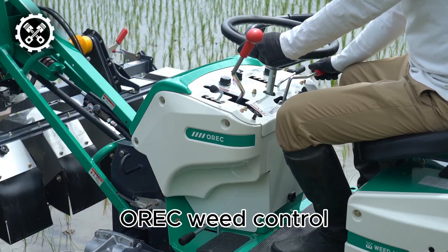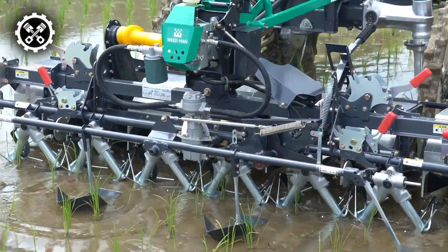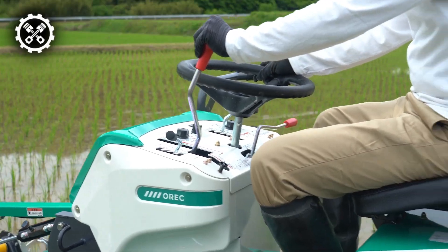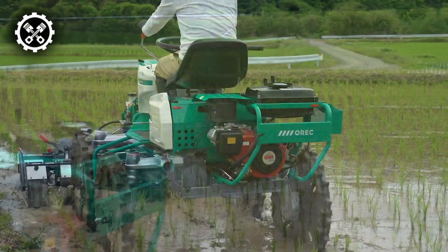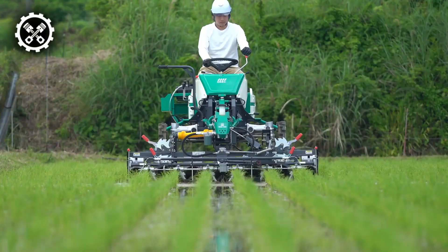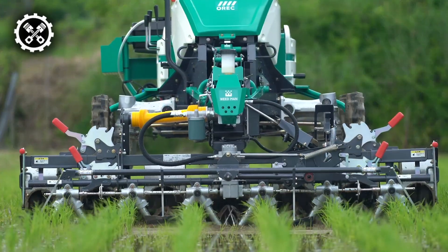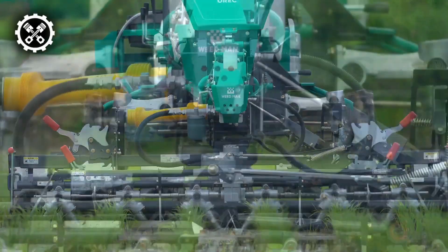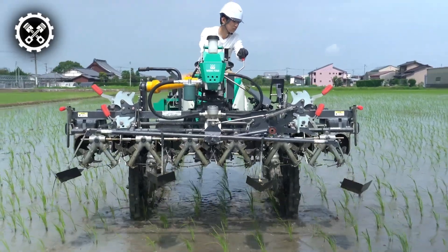Unwanted plants growing alongside crops can deplete the soil of essential fertilizers and nutrients, thereby reducing crop yield. Weeding, or the removal of these undesirable plants, is a crucial part of farming. However, in the case of rice harvests, traditional weeding methods could harm the beneficial plants. This issue has been addressed by the Auric Weedman, a machine designed to navigate through rice fields and perform weeding operations.